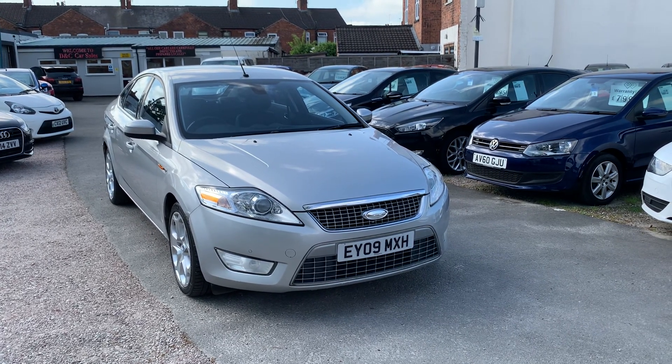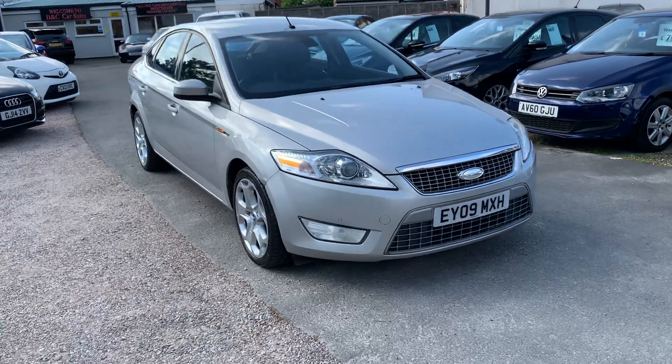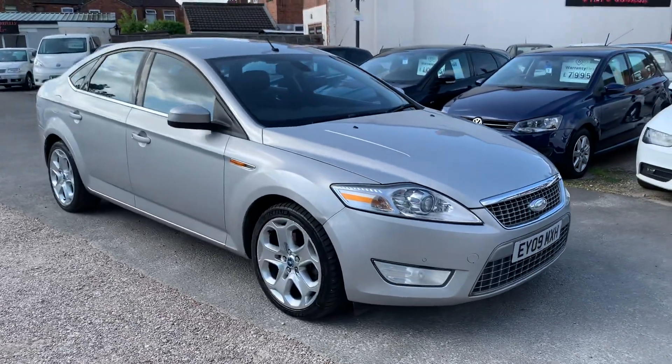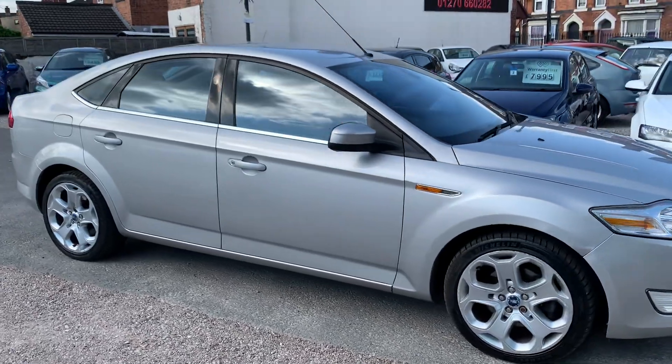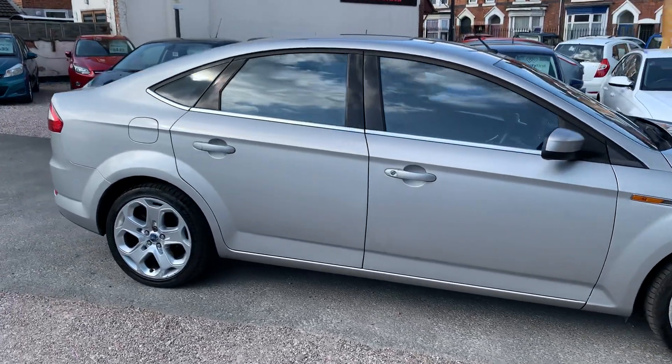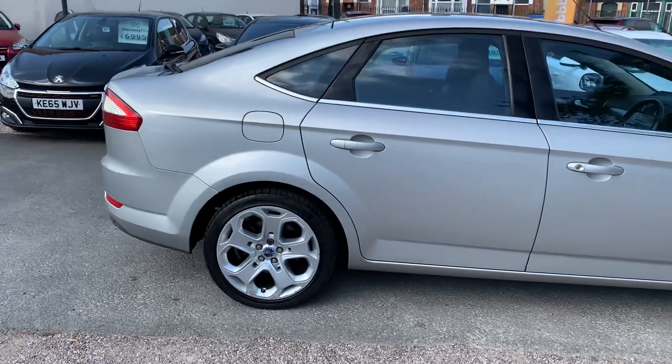Hi, it's Richard from D&C Car Sales in Crewe. I'm just going to do you a quick walk-around video of our Ford Mondeo. I have got the car running so you can get a bit of a feel for it, and we'll walk around all the bodywork and we'll show you inside.